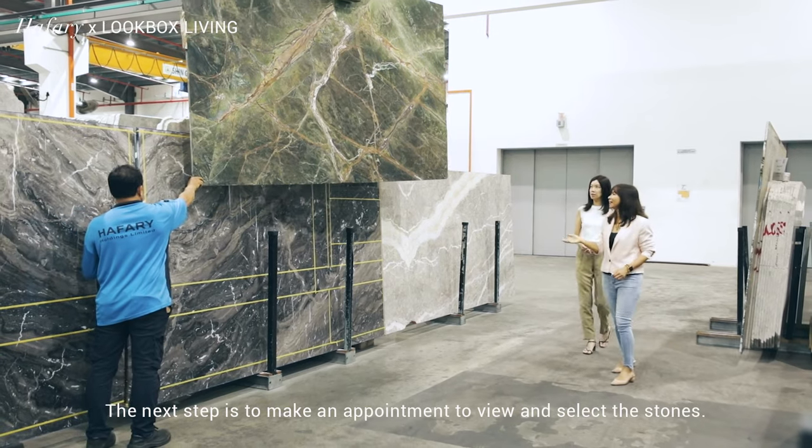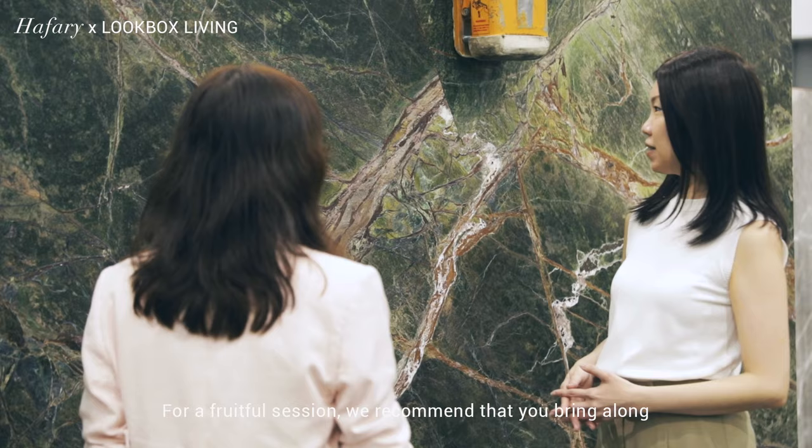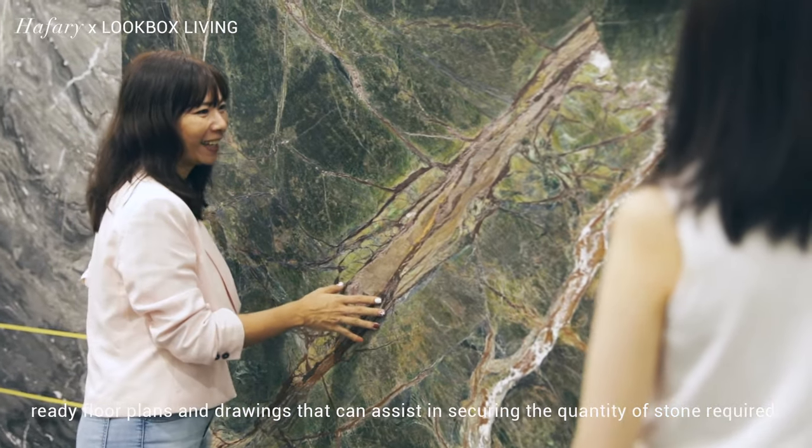The next step is to make an appointment to view and select the stones. For a fruitful session, we recommend that you bring along ready floor plans and drawings that can assist in securing the quantity of stone required.